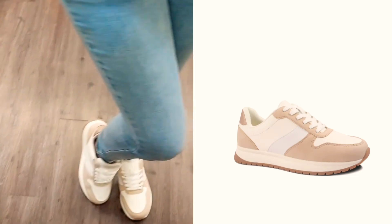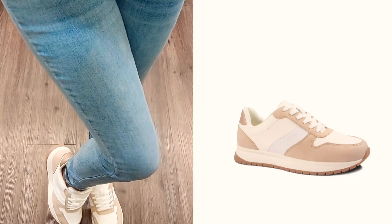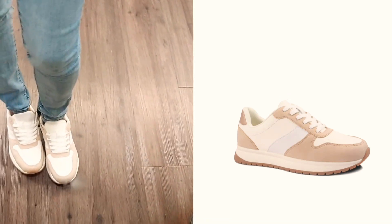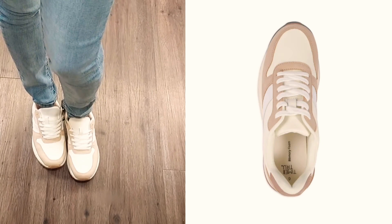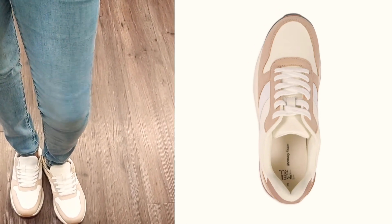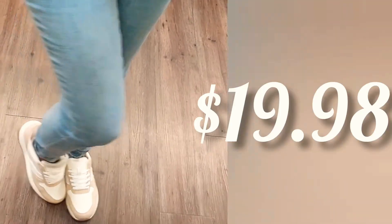Time and True chunky jogger casual sneakers — wide width is also available. Lace-up closure, comfort footbed, polyurethane upper, rubber sole, low top sneakers. These are priced at $19.98.